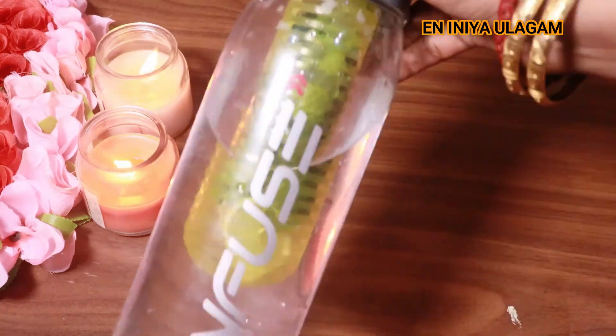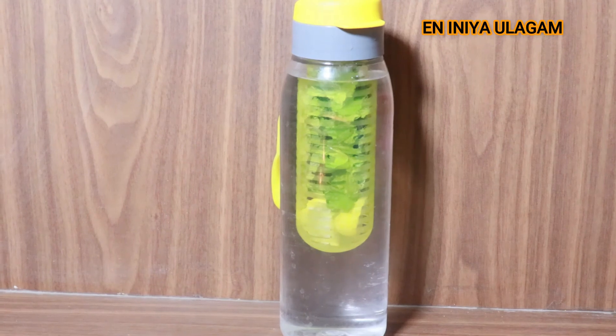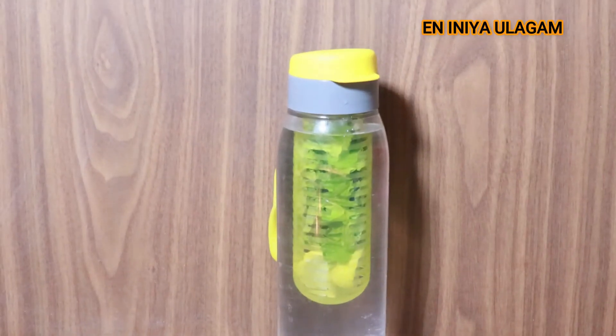Vitamin C is rich in this detox water, so you can boost your body's energy. You can also boost your skin health using this lemon and mint detox water.